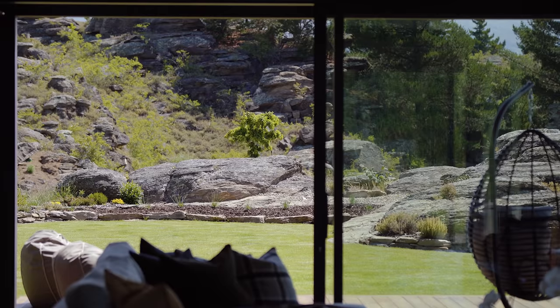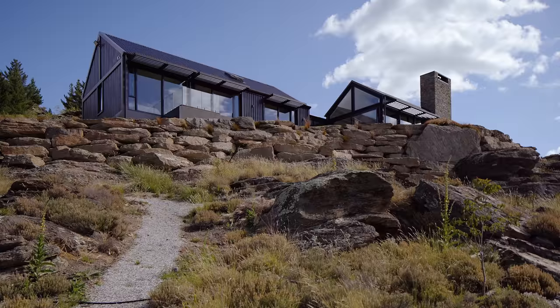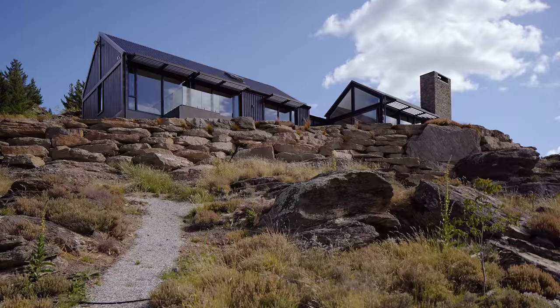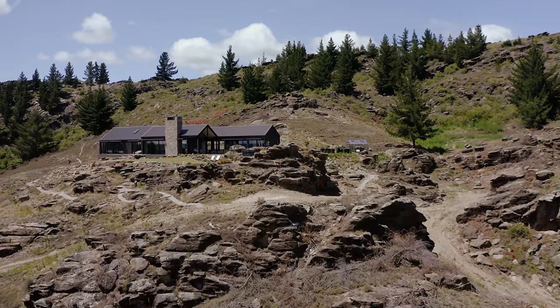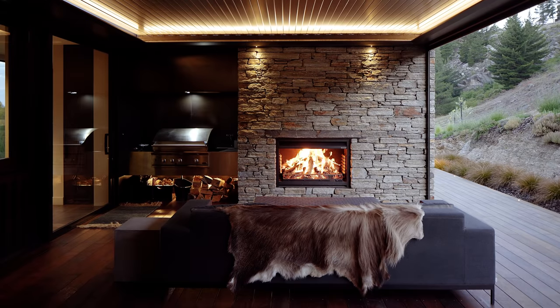When you look out through the windows you can see the local schist which forms all the rocky promontories around here. We've used that schist for the vertical elements in the house — retaining walls and the two chimneys, one in the living room and one to the outside loggia space — to really help ground it in the landscape.